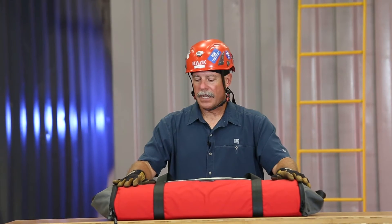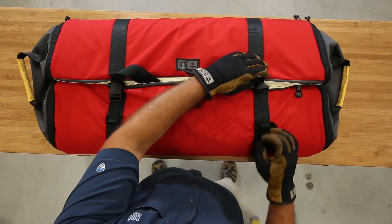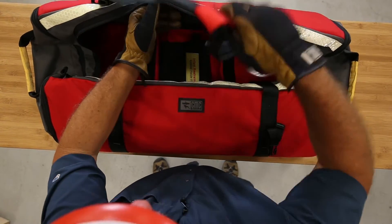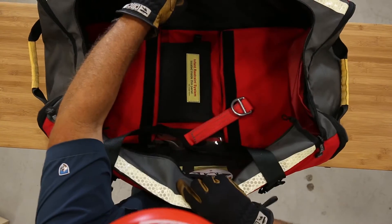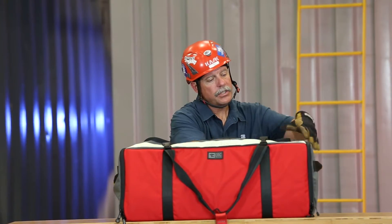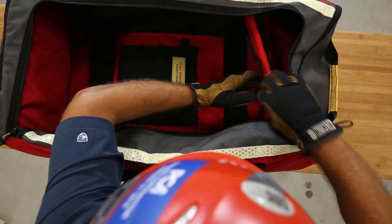The device itself folds down relatively flat and is held closed with fastex buckles. Open the device up, take the handles out, and then there are closed cell foam panels to provide some rigidity in the bag.